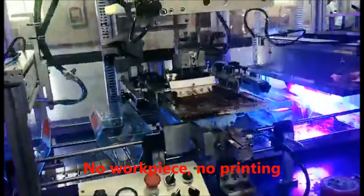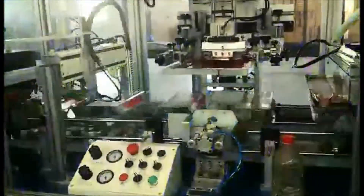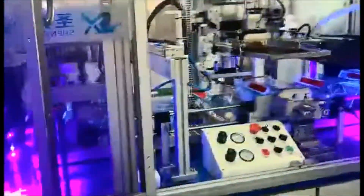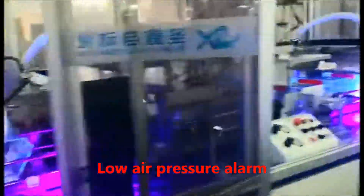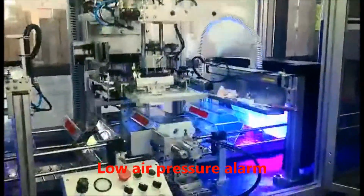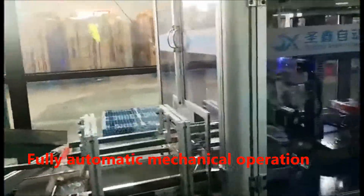Safety features include: no workpiece detected means no printing occurs, and a no air pressure alarm halts operation if pressure is insufficient. The machine runs as a fully automatic mechanical operation under PLC control.